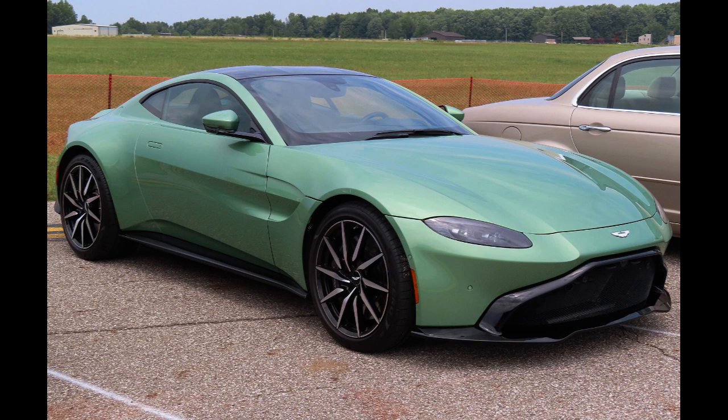Delivery began in Q2 2022. V12 Vantage Roadster, 2022–present. Aston Martin revealed at the 2022 Pebble Beach Concours d'Elegance a convertible version of the V12 Vantage. It develops 700 PS (515 kW, 690 horsepower) and will be produced in only 249 units, all sold out.